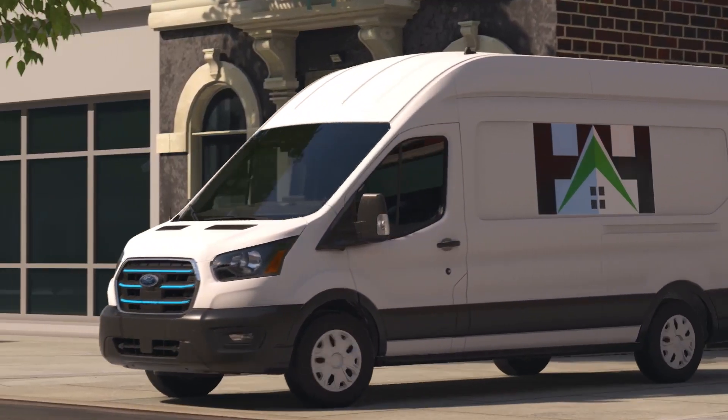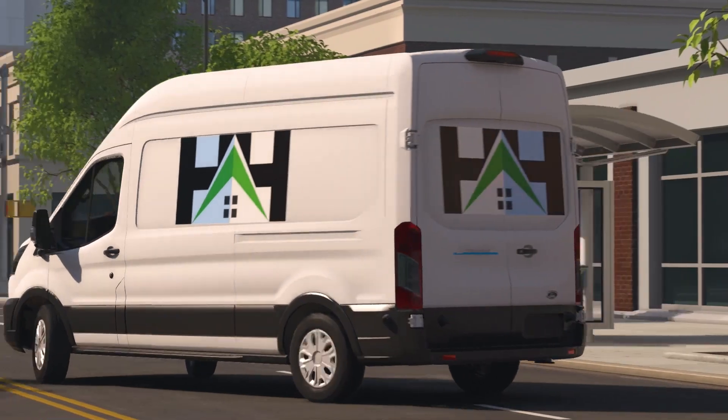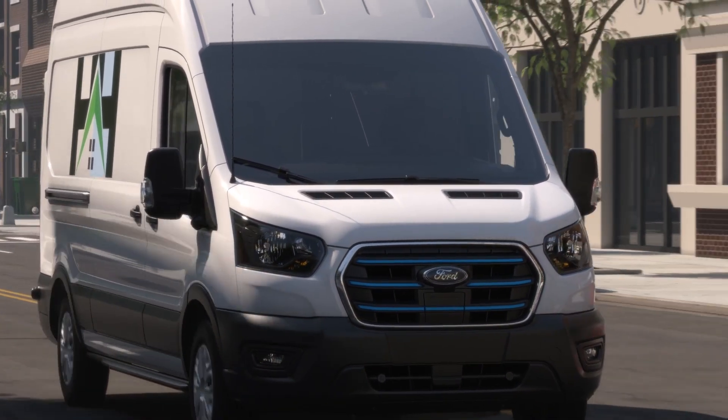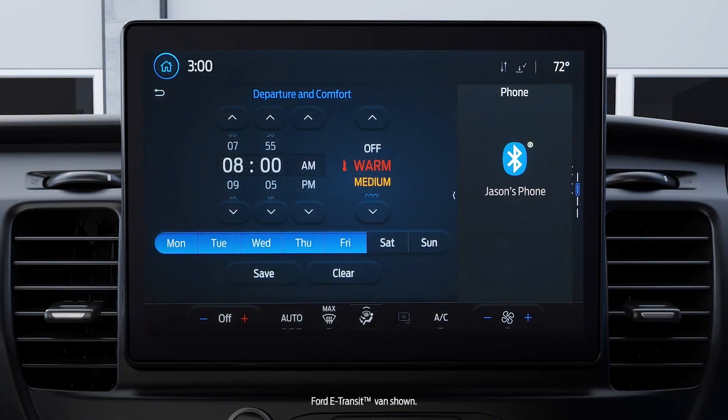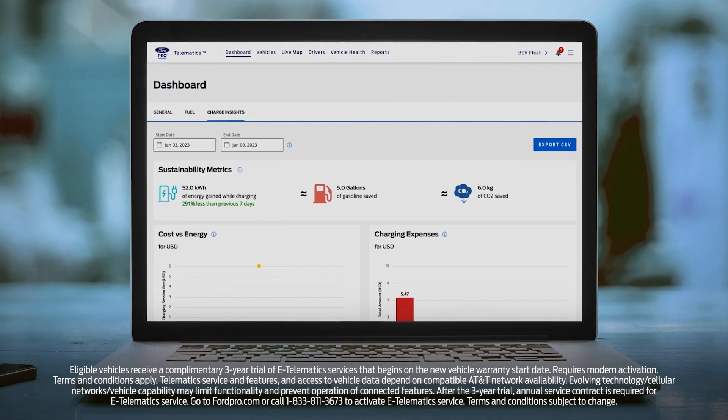If your drivers leave at the same time each day, departure times and cabin comfort settings for multiple vehicles can be scheduled, so they're ready to go when it's time to start the workday. You can do this through each vehicle's individual sync screen, or you can set up and manage your entire fleet through Ford Pro eTelematics.